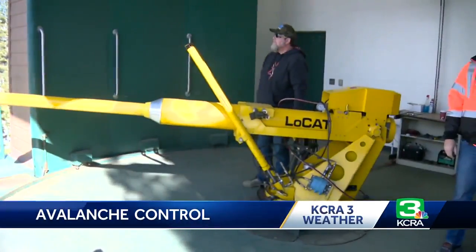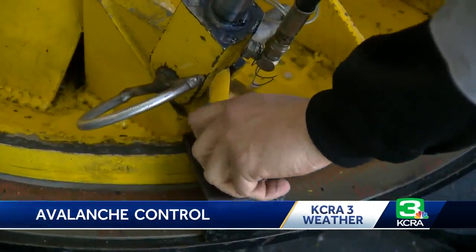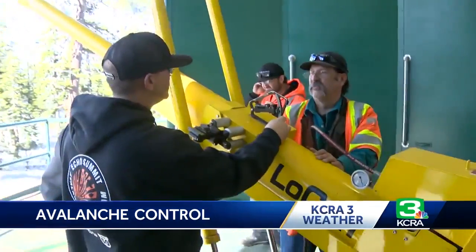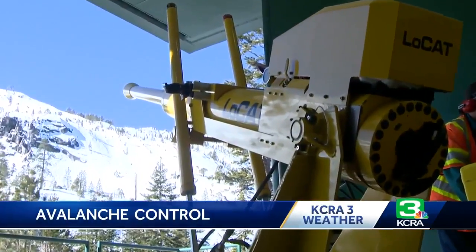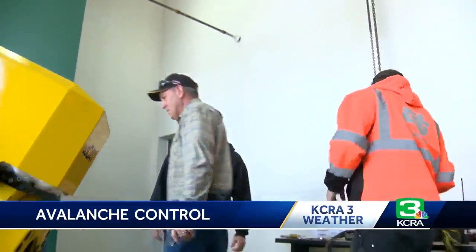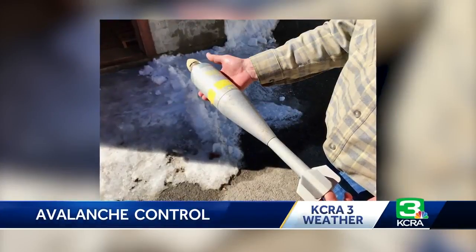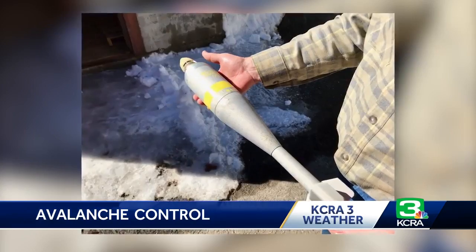But when the cannons fail, there's backup, known as the low-cap. This gun mount will fire a projectile into the summit, creating a controlled avalanche. This test firing uses 500 pounds of pressure — the real deal is three times that force — as well as the addition of a projectile which explodes near the surface to create a controlled slide.